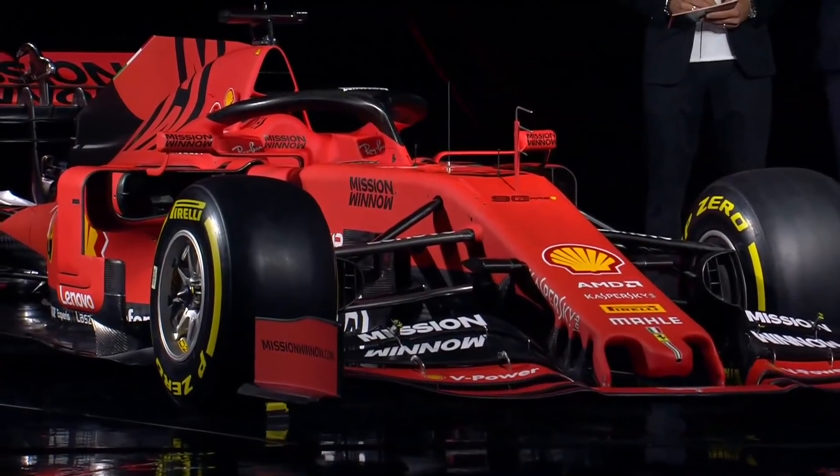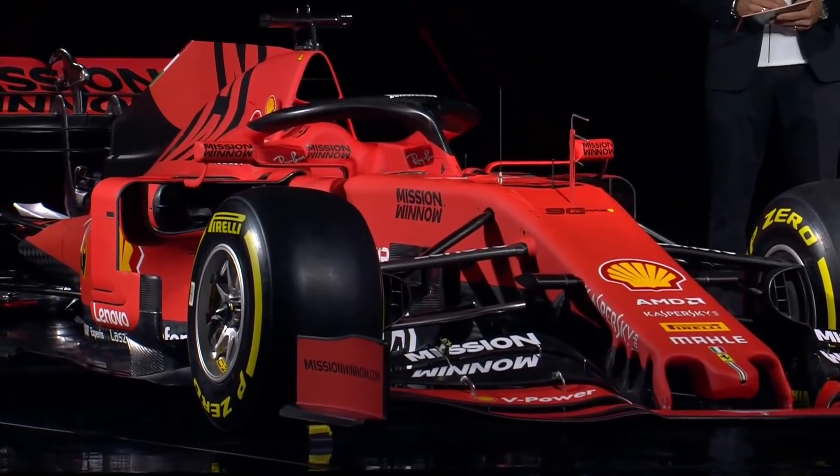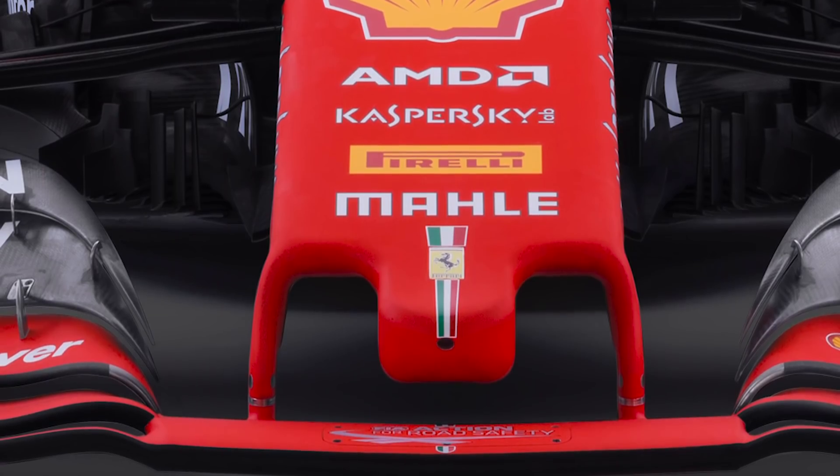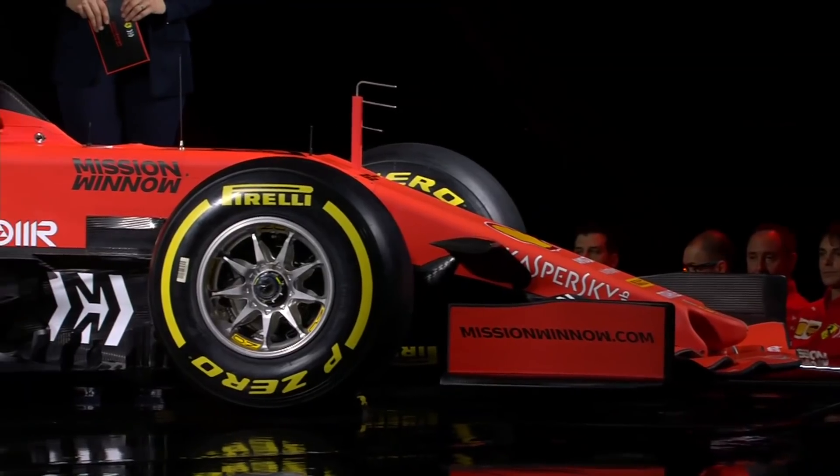The nose section also looks essentially like a continuation of what Ferrari have used over the past couple of years. We can see an S-duct here — the inlets that feed the S-duct are just behind the nose pylons. That's trying to ensure flow attachment over the top of the car, redistribute any high-pressure air that gets underneath the nose, bleed that off, pop it over the top of the car, and negate any lift effects.